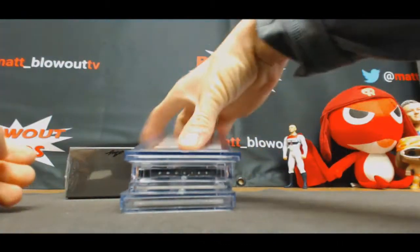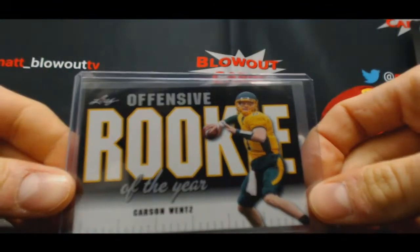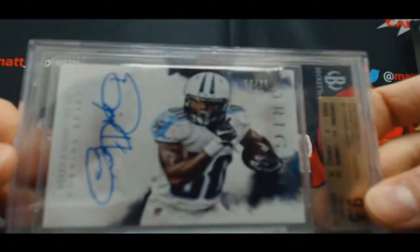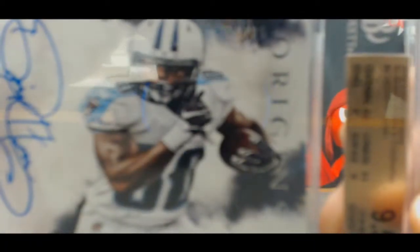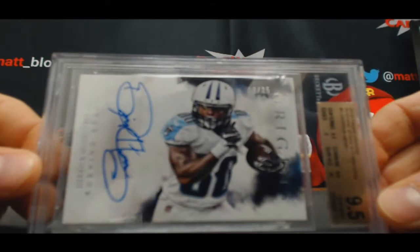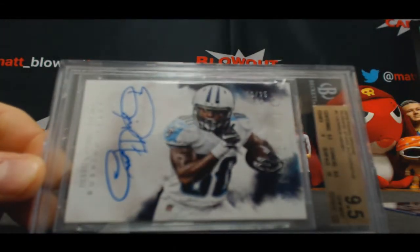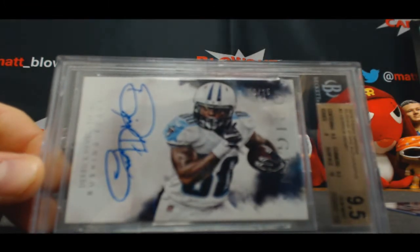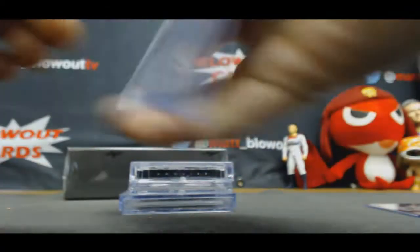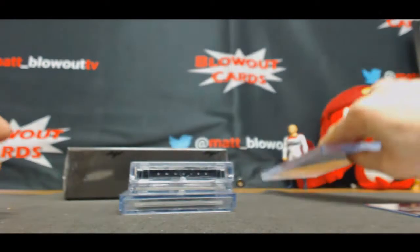Predictor card Carson Wentz. First hit — look at that, we hit it on the first card! We hit the bounty, number 10 of 25, Derrick Henry. Origin Signatures, 9.5 — boom, see I told you guys it was going to happen. Autograph grade 10. That is our first hit.